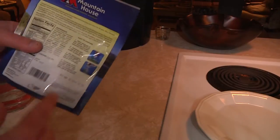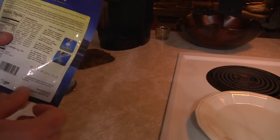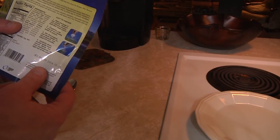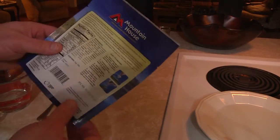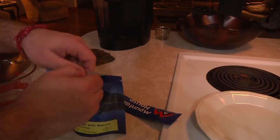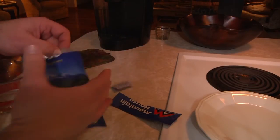The instructions say that you open this up, take out your oxygen absorber, carefully add one cup of boiling water, stir it up, seal it back up, and then wait five to six minutes, drain off any excess liquid, and you will be dining in delightful heaven. Opening it up and looking for the oxygen absorber. There it is. Get rid of that — don't eat it.